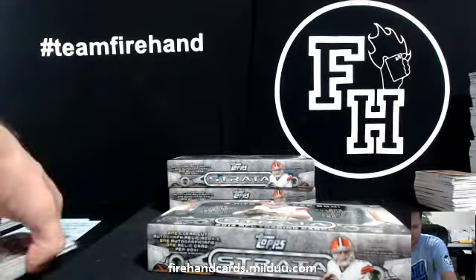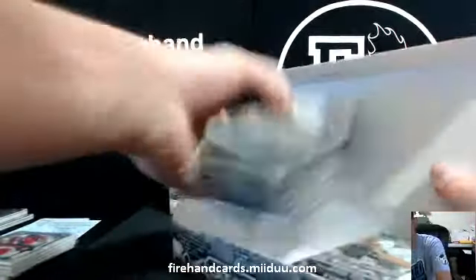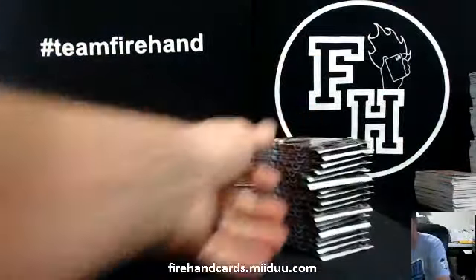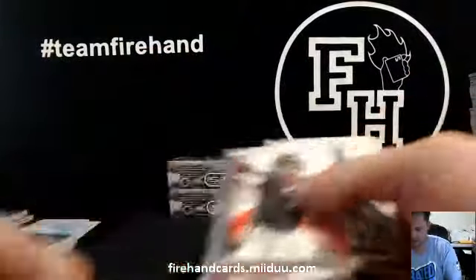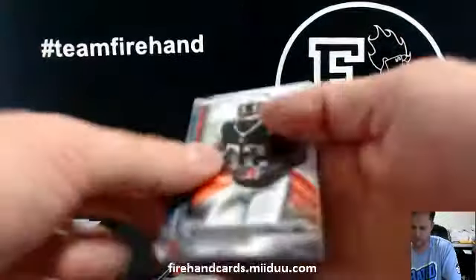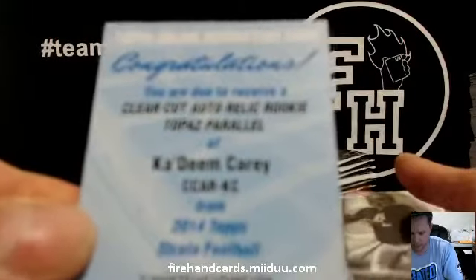Box 10. Chroto is a beast — he's never got any run support. Another redemption — Kadeem Carey, Topaz Parallel.